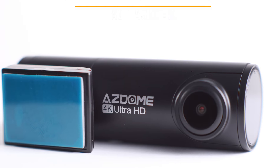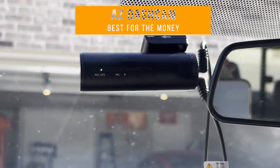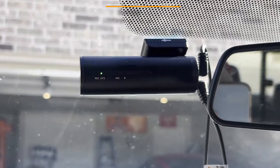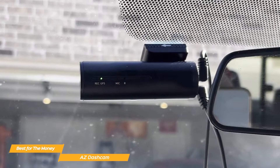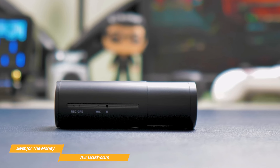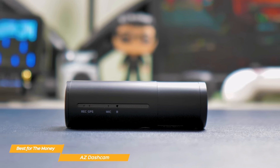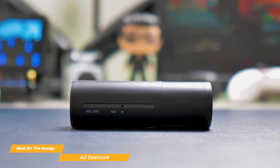Next, I have the AZ dash cam, and that's my choice for the best dash cam for the money. The AZ dash cam stands out with its ultra-high resolution recording, built-in GPS for precise location tracking, and advanced driver assistance features. For drivers that seek high-quality video and enhanced safety features, the AZ dash cam may just be the best choice for you.